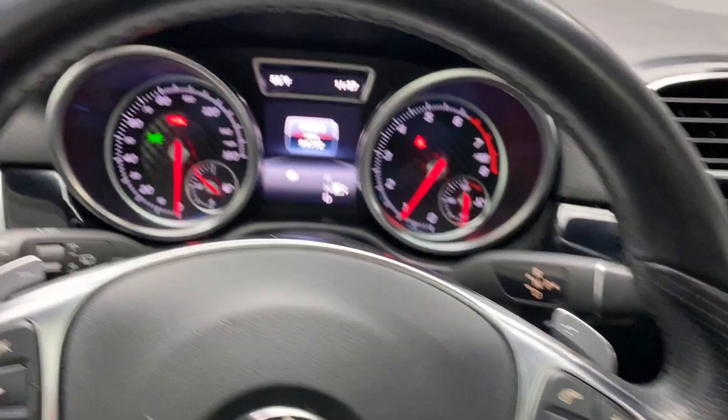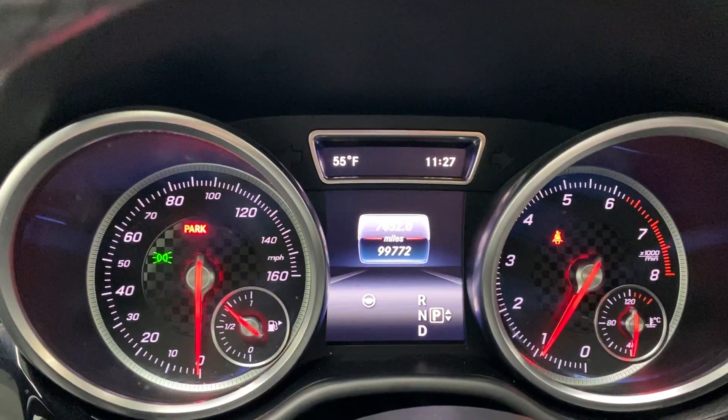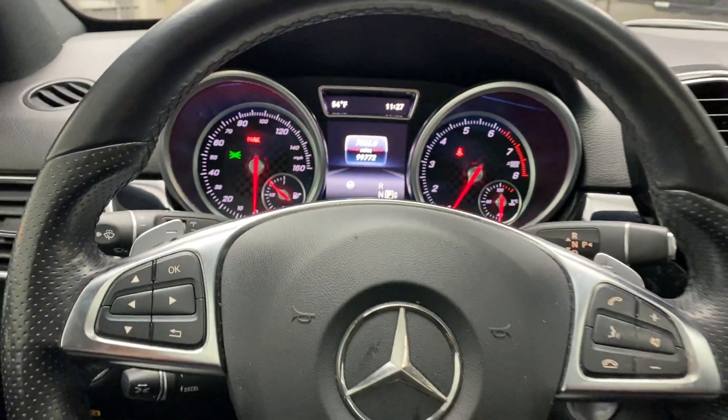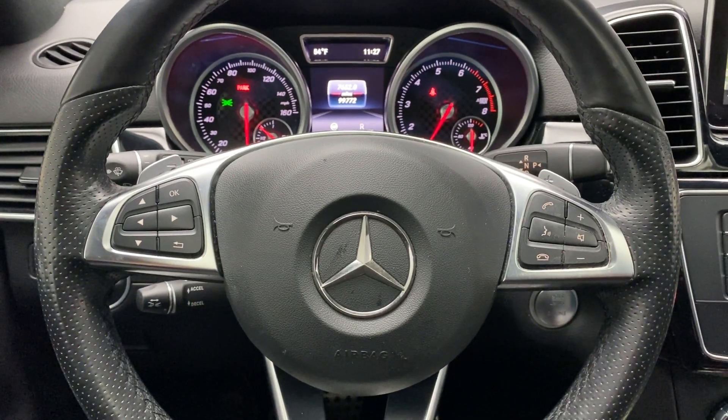This GLE 350 has 99,772 miles. Carfax and service records available online. If you'd like to view more photos of this GLE 350 4Matic, check out FeldmanImports.com.